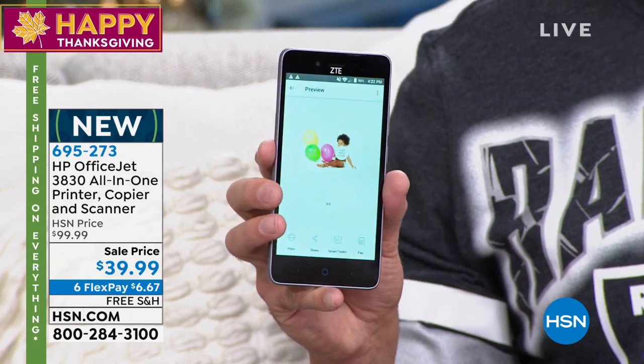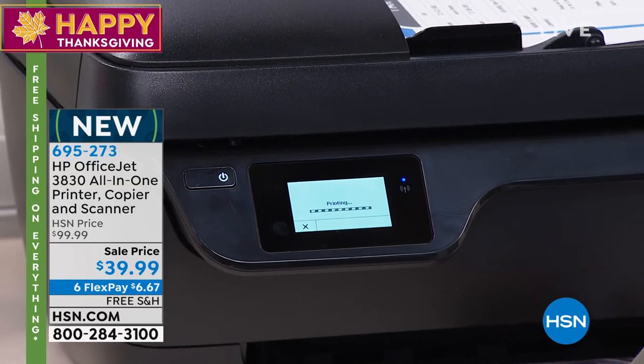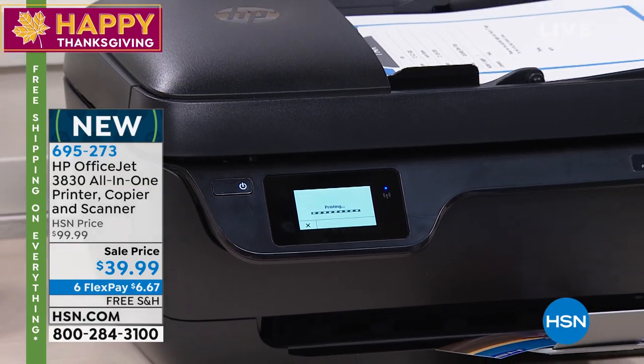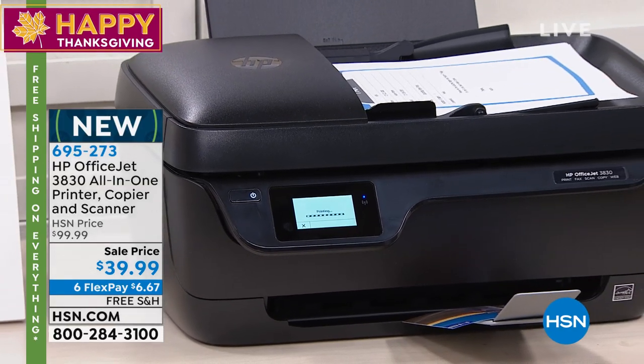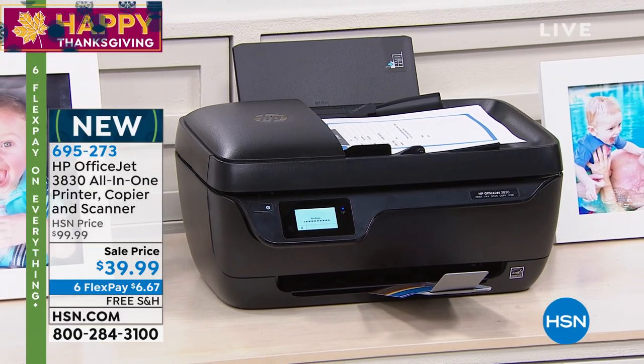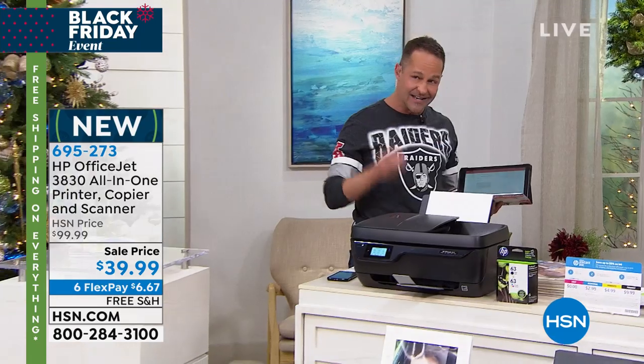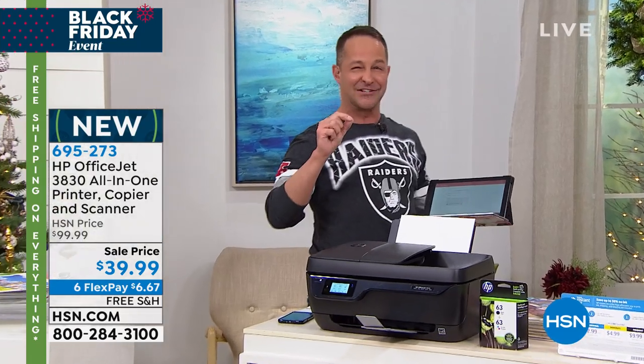You can either use the app or you can email your printer — your printer has its own email address. So you're out to dinner with friends, somebody takes a great picture — you just send it to Aaron at hpeprint.com. When you get home, the print will be there waiting for you. Not only that, it's the lowest price color printing in America. You could buy a printer that costs $200 or $150, but none of them would do less expensive printing.